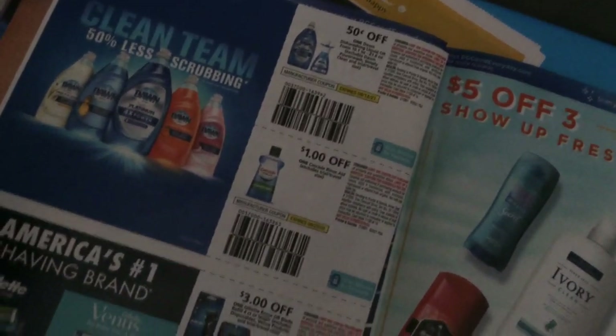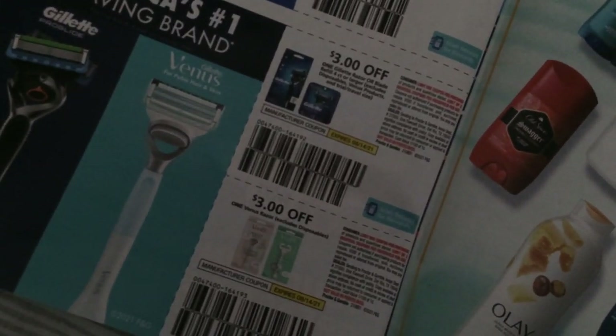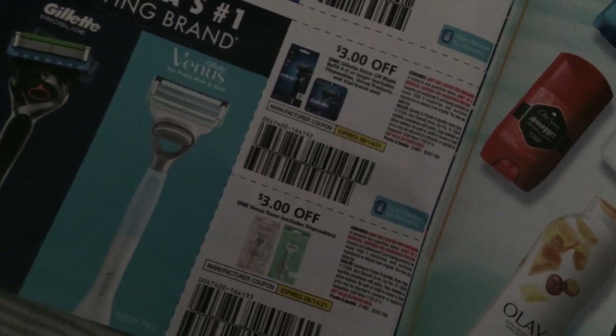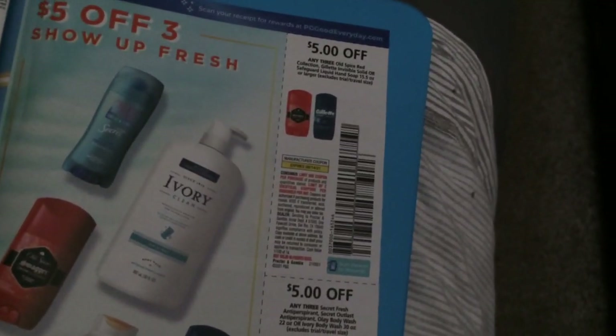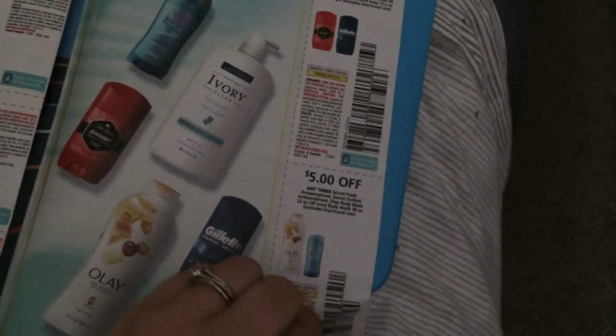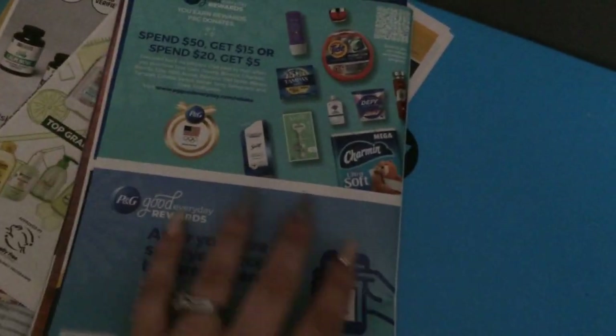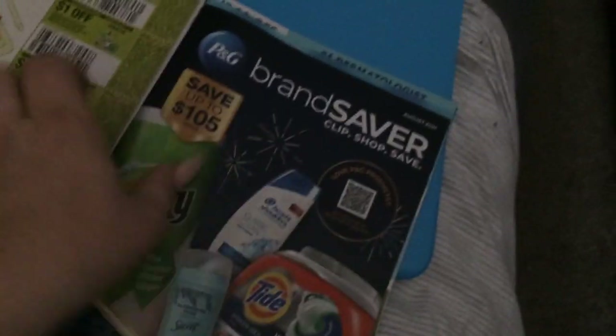We have Swiffer — two dollars on one of those products. A dollar on two of the Mr. Clean. Some 50 cents on the Dawn, a dollar on the Cascade. And some razors: three dollars on a Gillette razor or four-count or larger refill, and then three on the Venus razor. Five dollars on any three of the Gillette or Old Spice — maybe Walgreens will have a deal with that. Five on three on the Olay or Secret antiperspirant and Olay body wash — that's a weird kind of coupon combining body wash and deodorant together. There's a promotion: spend $50 get $15, spend $20 get $5; you can go to their website and look that up.